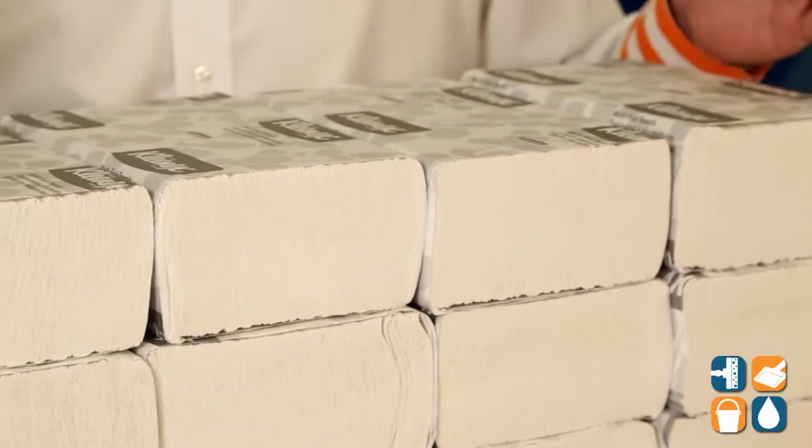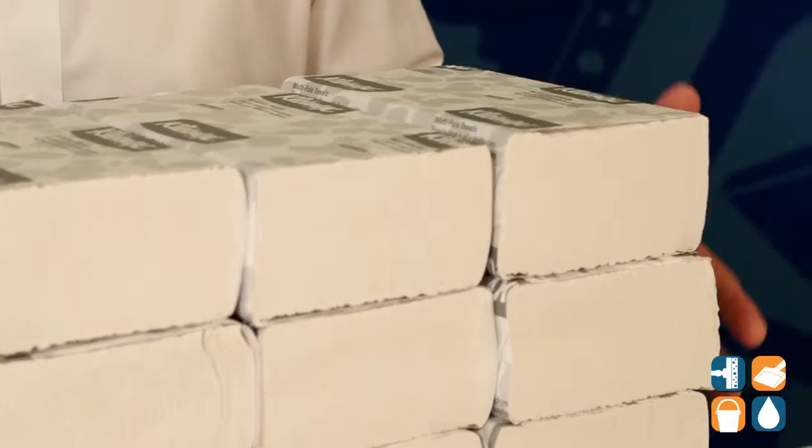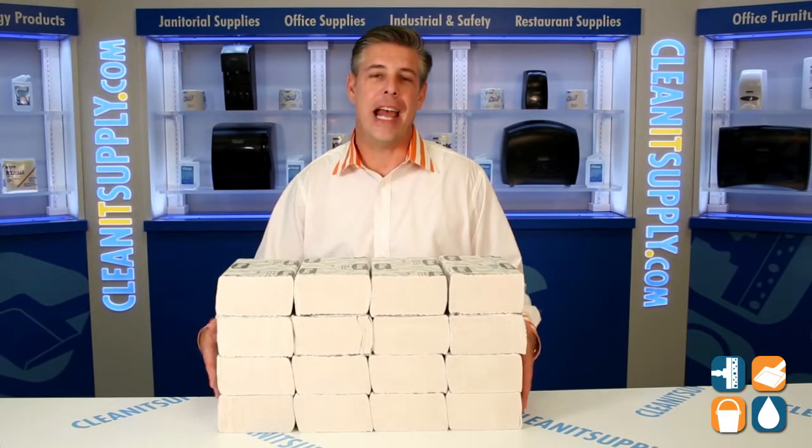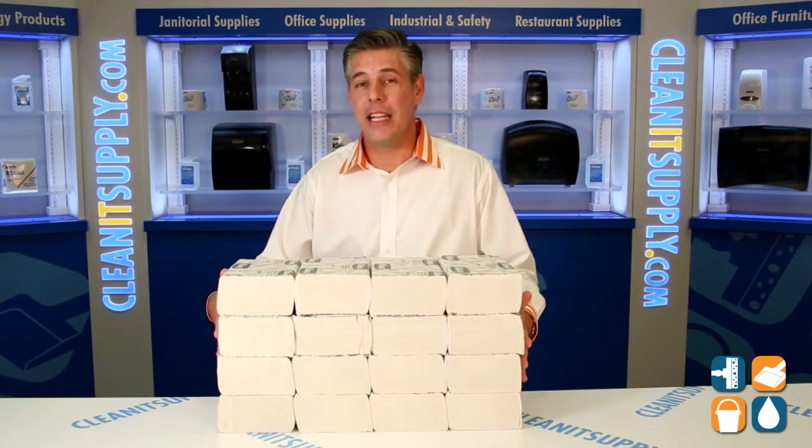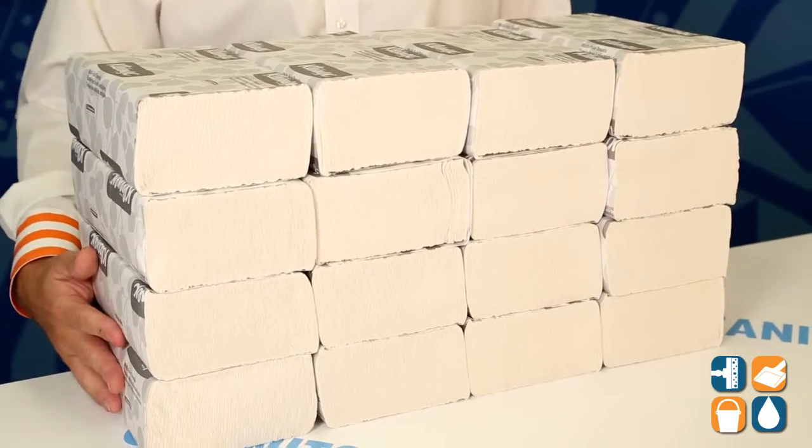This Kleenex brand has absorbency pockets that absorb more water than your typical Multi-Fold Towels. Check them out. These are 150 per pack. There are 16 packs per case. That gives you 2,400 towels per case.